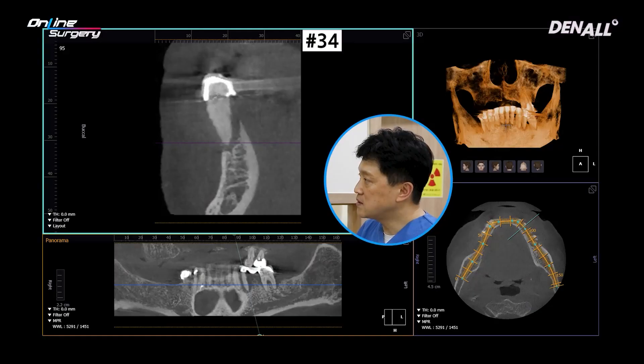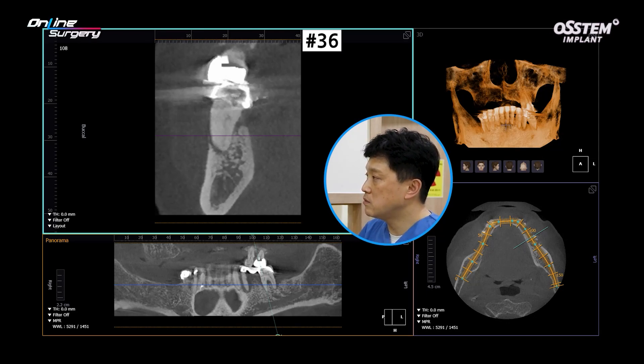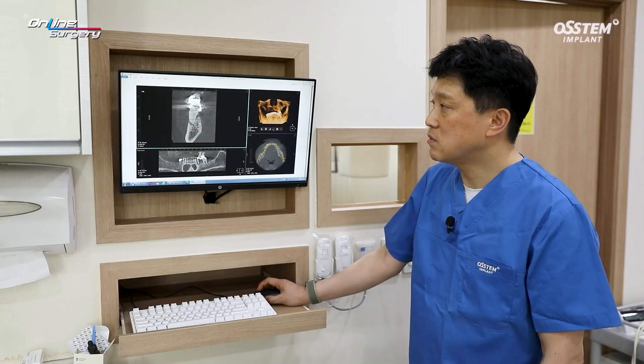The panoramic image is as shown. Looking at the CT in number 34, the buccal bone is completely lost and it looks as if it's floating. There's a bit of resorption in the lingual plate, but there's still residual bone. Looking at number 36, there is very little buccal bone left.